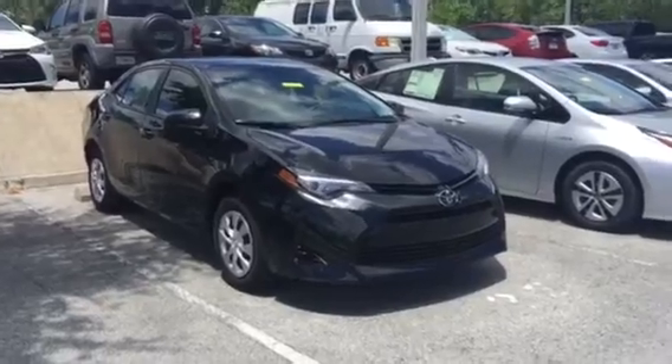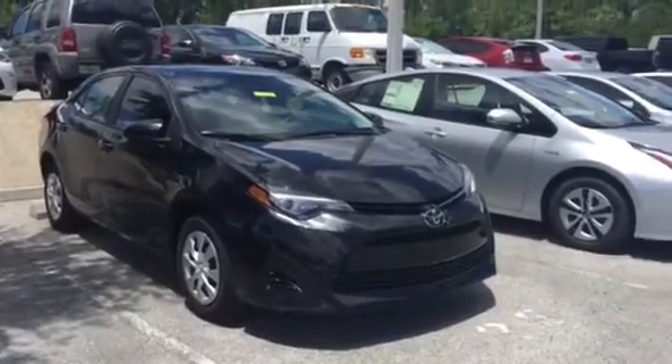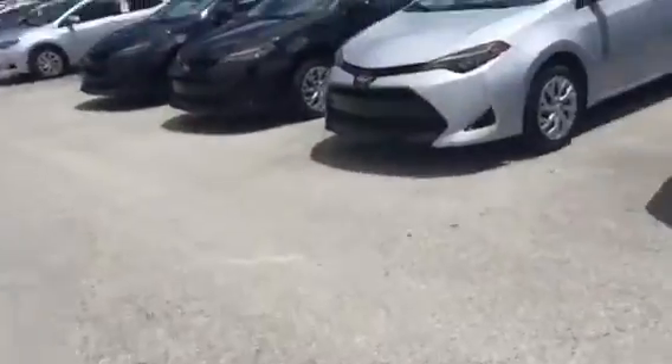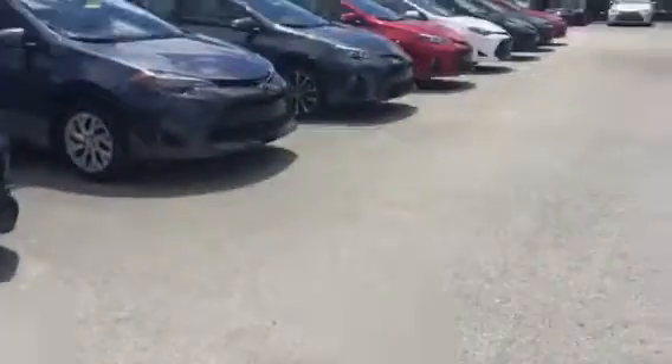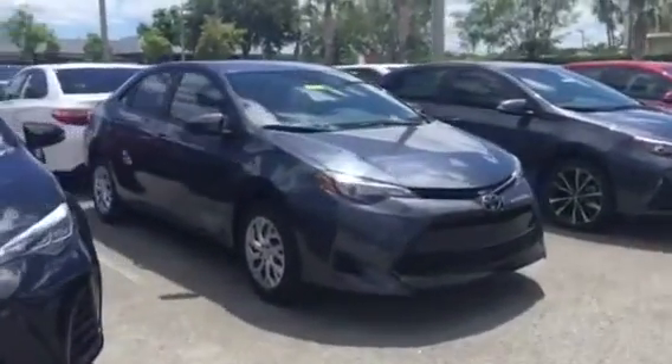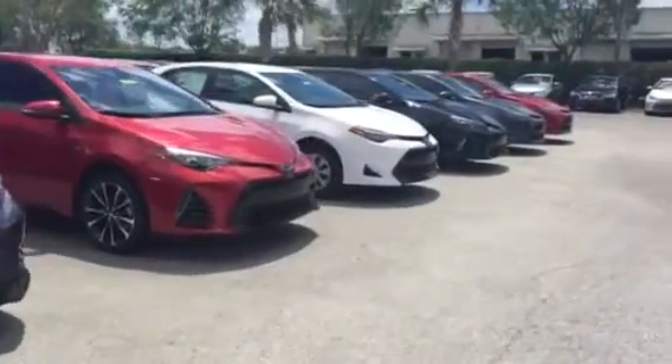The Corolla L comes in four colors. The first one you're seeing right here is black sand pearl. It's also available in classic silver metallic. Here we go — slate gray metallic. And then it is also available in super white.